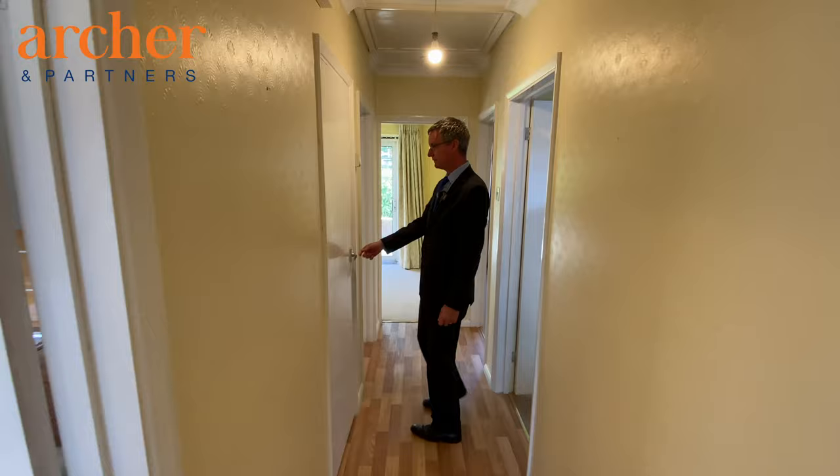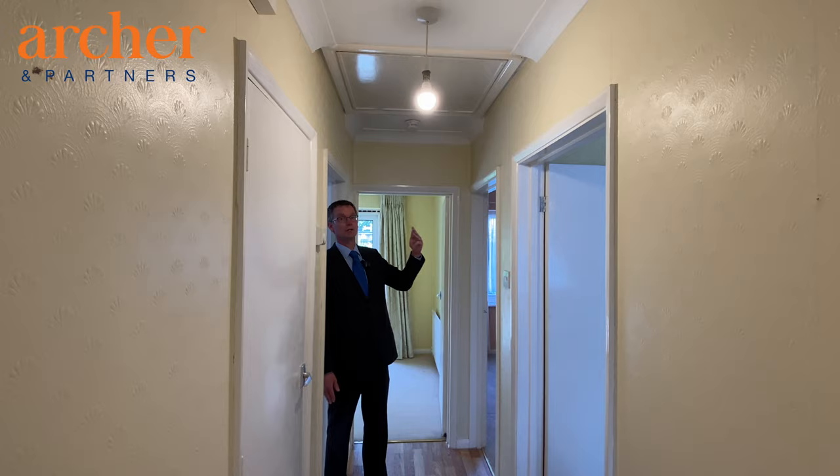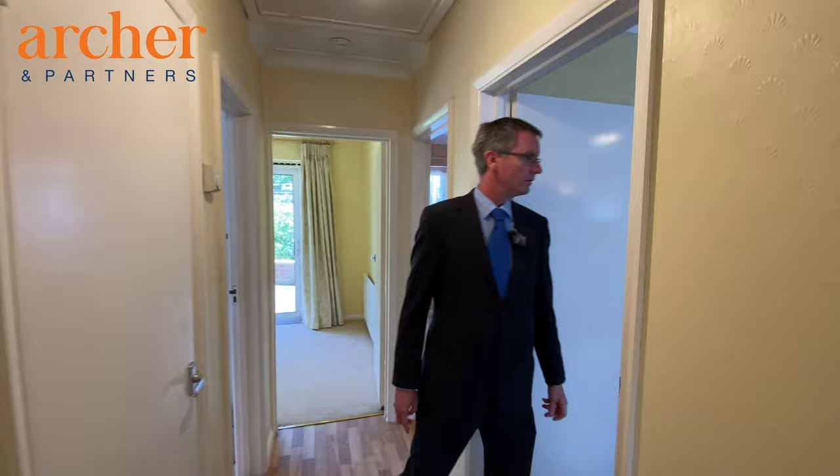In the entrance hall, just down on the left hand side we have a built-in storage cupboard, and above is access to a good sized loft which has a ladder, is insulated and has a light — a good sized loft area.